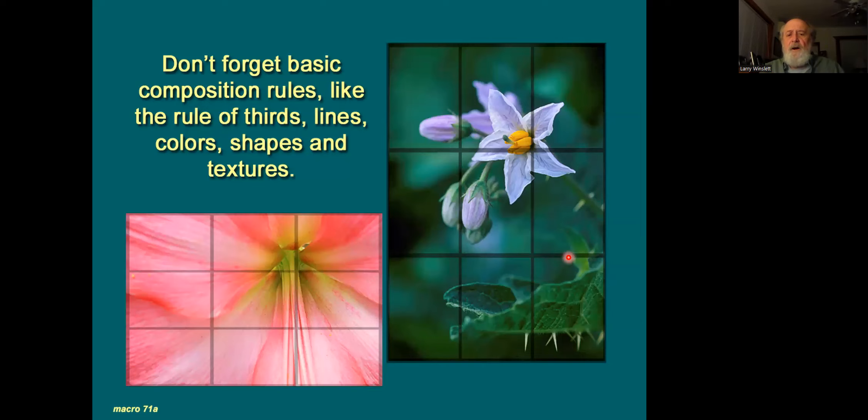Don't forget your basic composition rules when doing close-up and macro work. The tendency is obviously to bullseye everything, so the old rule of thirds is still really good to apply. If the image on the left were centered, I don't think it would be as interesting. Positioning the flower to open up into the frame works really well. Position, lines, colors, textures — you want to think about all of those when you're getting close. Our tendency really is to bullseye, so keep that in mind.